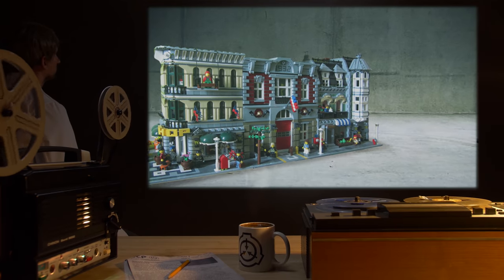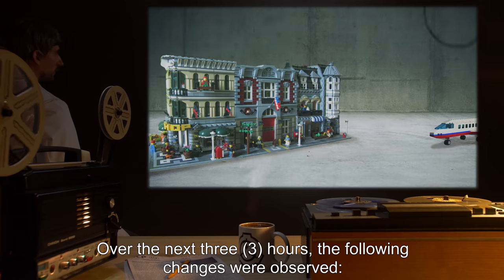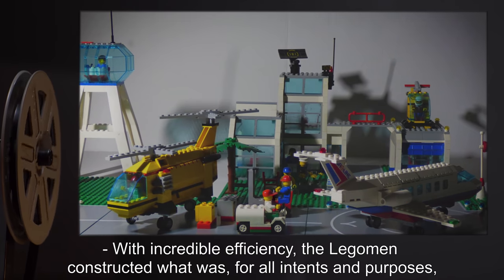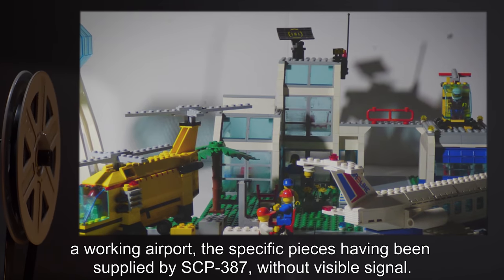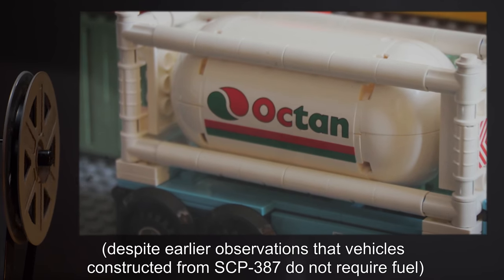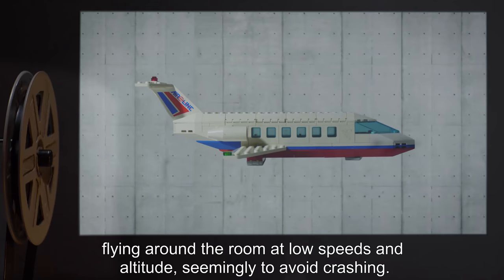Experiment 387-A: A small community of SCP-387 is formed in a testing chamber. A plane constructed from normal Lego was placed to the side of the community. Over the next three hours, several Lego men procured some equipment from SCP-387 and headed over towards the plane. With incredible efficiency, the Lego men constructed what was, for all intents and purposes, a working airport, the specific pieces having been supplied by SCP-387 without visible signal. A petrol tank zoomed over to the plane, apparently filled it with fuel — despite earlier observations that vehicles constructed from SCP-387 do not require fuel — and the plane proceeded to literally take off, flying around the room at low speeds and altitude, seemingly to avoid crashing.